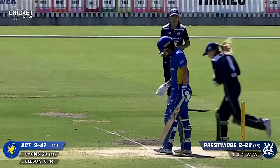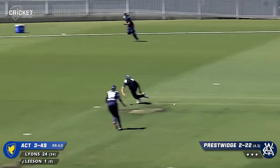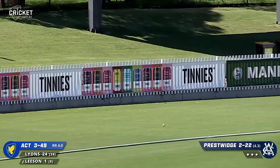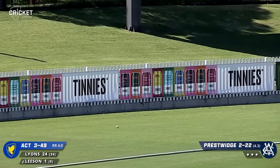That one outside off - outside off and cut. Gets that one, no tightness there. That's a great shot from Carly Leeson and she gets four for it.